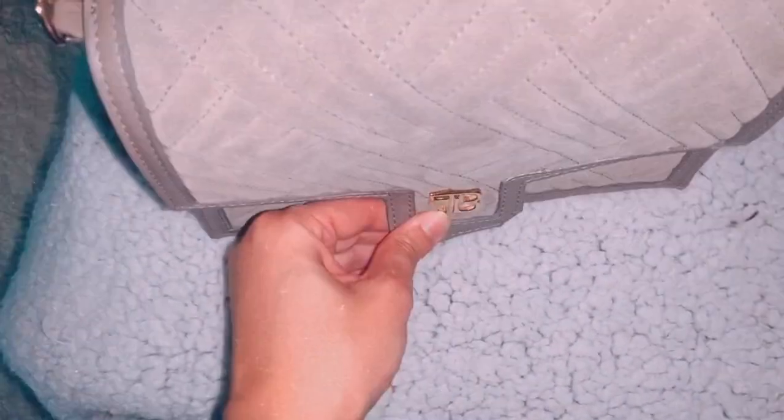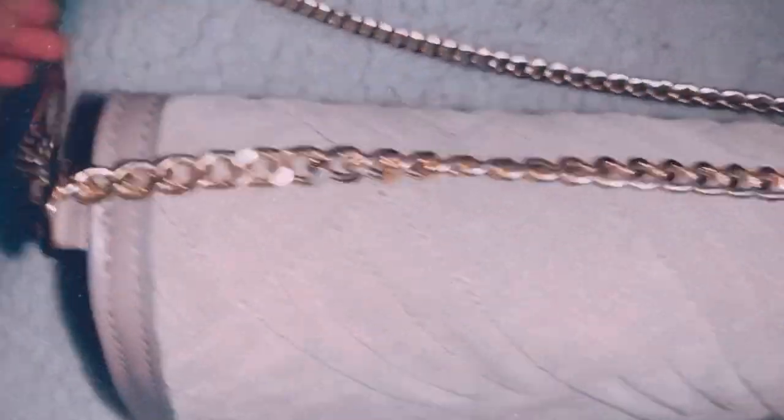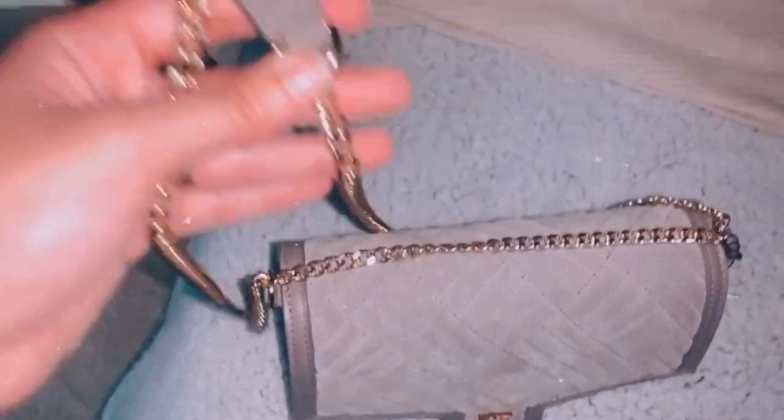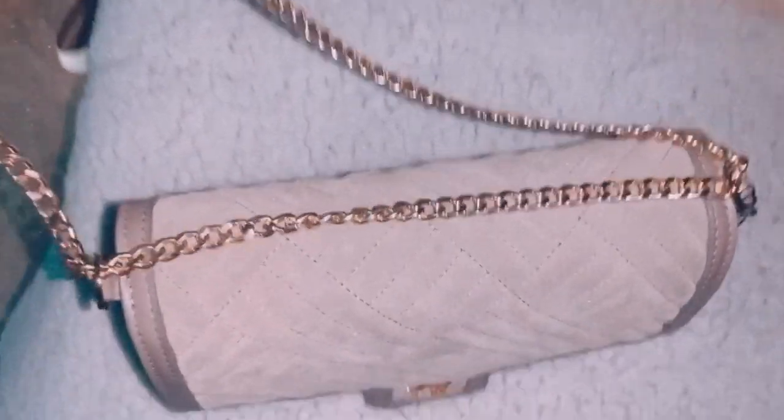They just have the TB on the front for Teddy Blake. It opens up and you have a little pocket on the inside. This is a beautiful leather bag with this kind of suede detailing on the top, and I love the gold chain — it's just so pretty and classy. I love the detail on the top of the bag, like that kind of quilted chevron type of look.